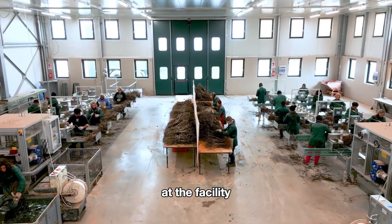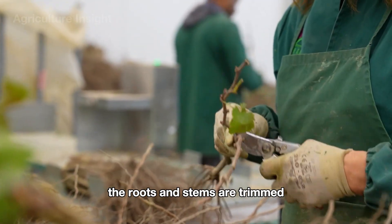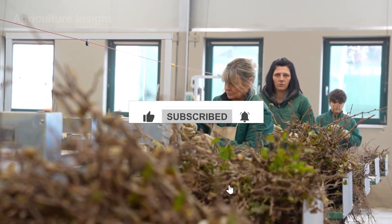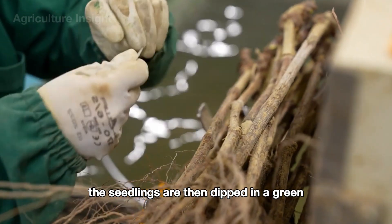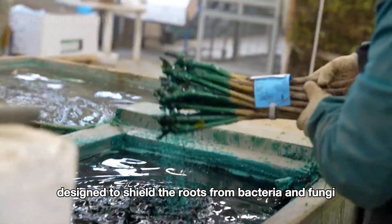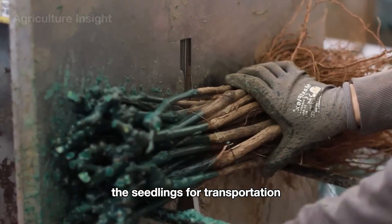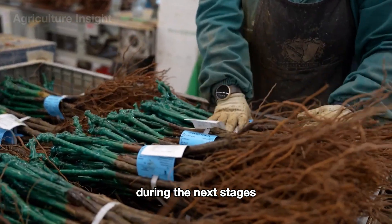At the facility, the seedlings undergo a final inspection and the roots and stems are trimmed to remove any unnecessary parts. The seedlings are then dipped in a green protective solution designed to shield the roots from bacteria and fungi while retaining moisture, helping prepare the seedlings for transportation and ensuring their health and vitality are maintained.